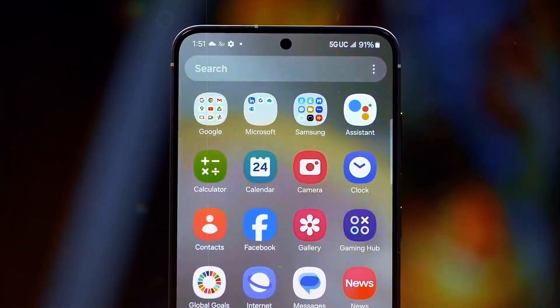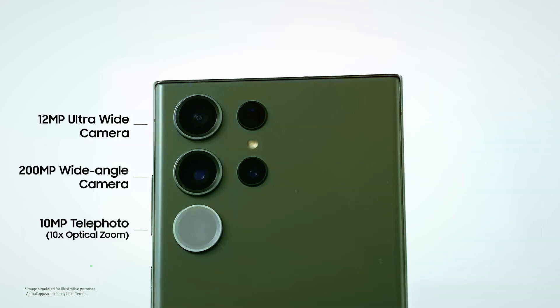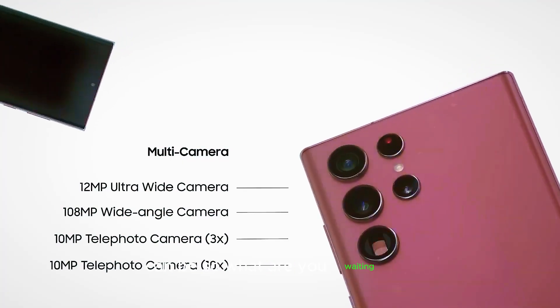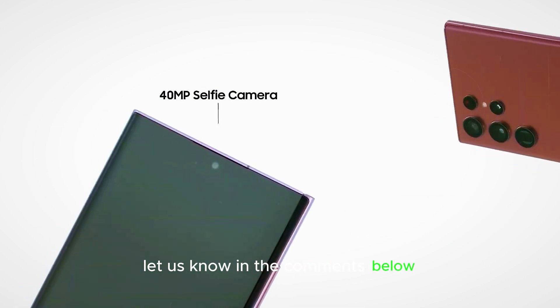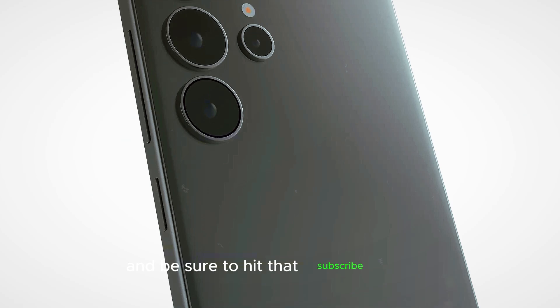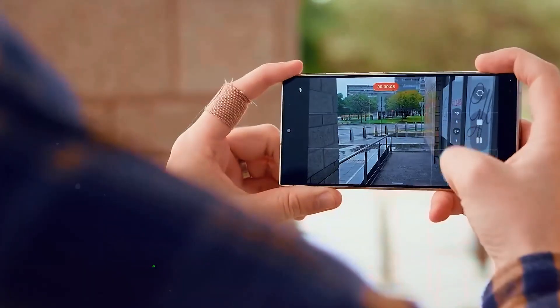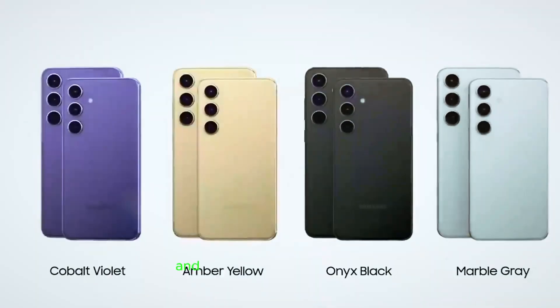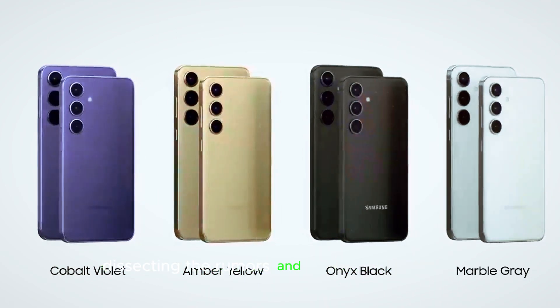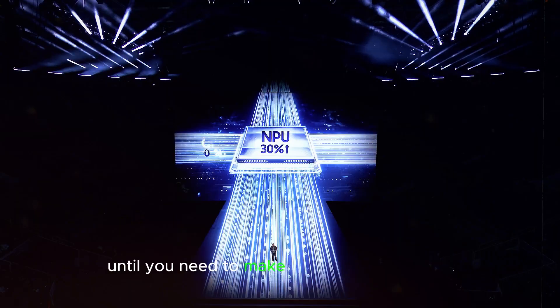Stay tuned, tech enthusiasts, because the S25 Ultra is about to rewrite the rules of what a smartphone can be. Let us know in the comments below if the S25 Ultra is on your wish list, and be sure to hit that subscribe button and notification bell to stay updated on the latest leaks and official announcements. We'll be here every step of the way, dissecting the rumors and bringing you all the intel you need to make an informed decision.